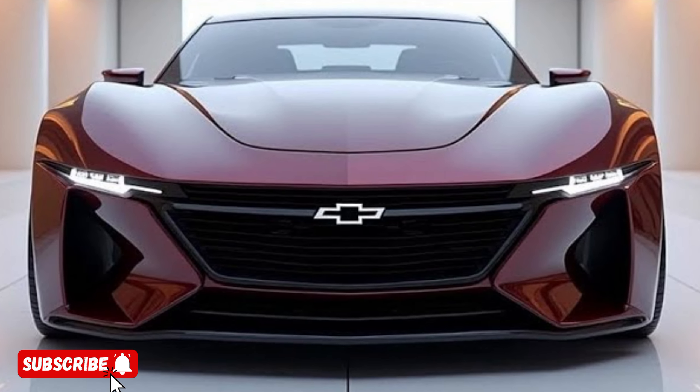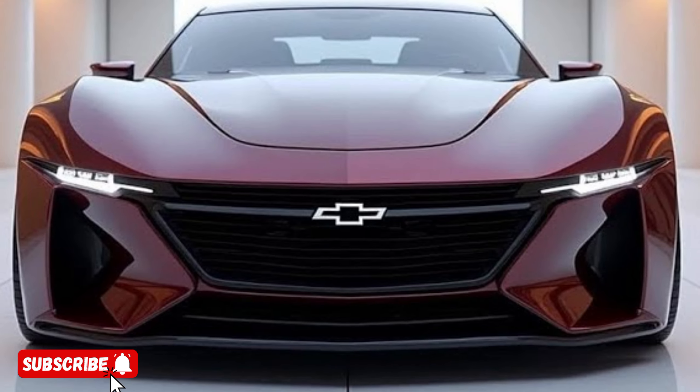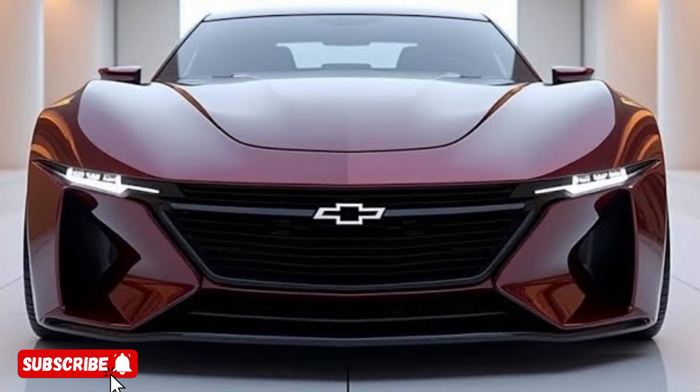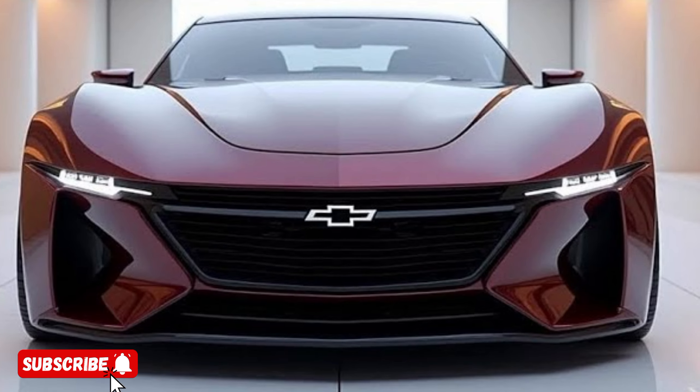Hello, everyone. Welcome to my YouTube channel, Drive Dynasty. The all-new 2025 Chevrolet is a true masterpiece of automotive engineering, blending cutting-edge technology, exhilarating performance, and timeless design.